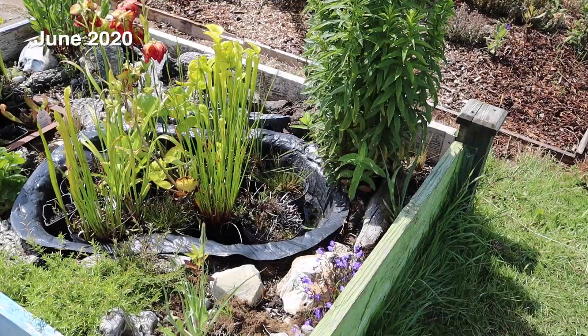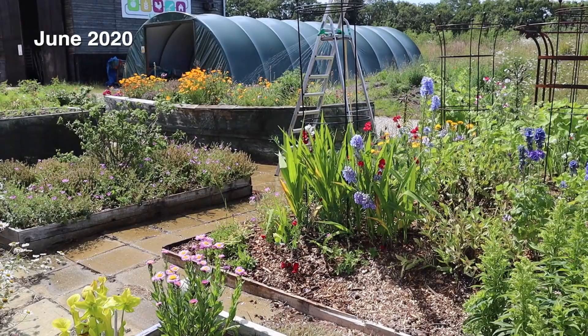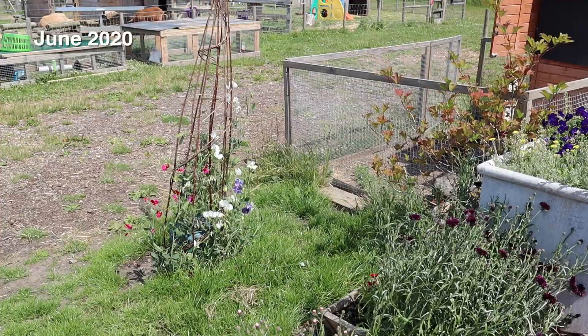This is the carnivorous garden, which Dave has put a lot of effort into — it's got Venus fly traps and other carnivorous plants. You can see the sprinkler there; lots of watering going on at the moment because the ground is very dry. And then this is coming over onto the patio — another planted wheelbarrow.